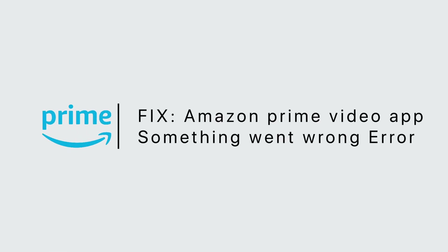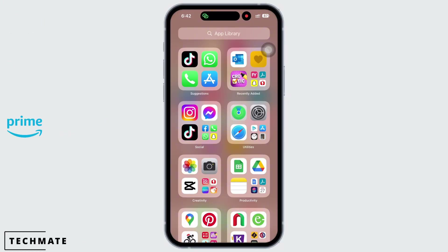Amazon Prime Video App Something Went Wrong Error. Hello everyone, I am Bishakha and welcome to our channel. Let's get right into the tutorial. If your Amazon Prime Video is showing a something went wrong error, then let's go ahead and fix it.